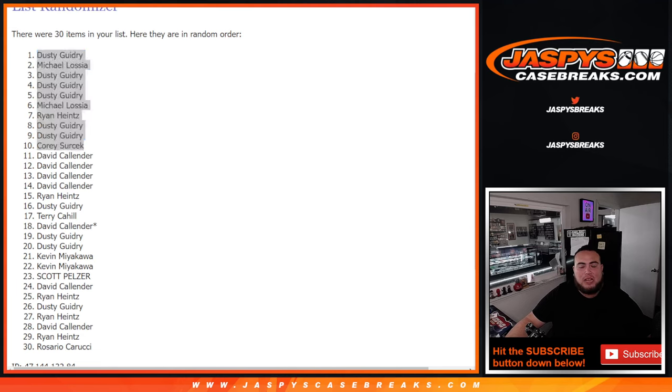So let's copy and paste that here into the flawless. And again, the last filler's on the website. If you guys want to get the next one going, JaspysCaseBreaks.com. Thanks, guys.